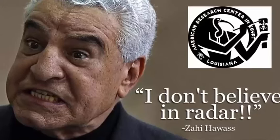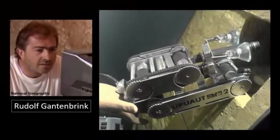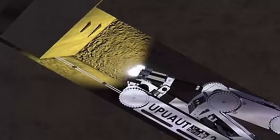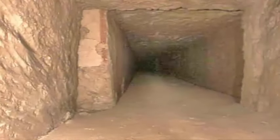In 1992, German robotics engineer Rudolf Gantenbrick was exploring shafts within the Queen's Chamber at the Great Pyramid, using a crawler robot he had designed himself. His intentions were to install an air conditioning system within the pyramid's existing design. While exploring these ancient tunnels, he discovered that one of the shafts was blocked by a tiny limestone blocking door — a secret doorway only accessible with the use of robotic technology.